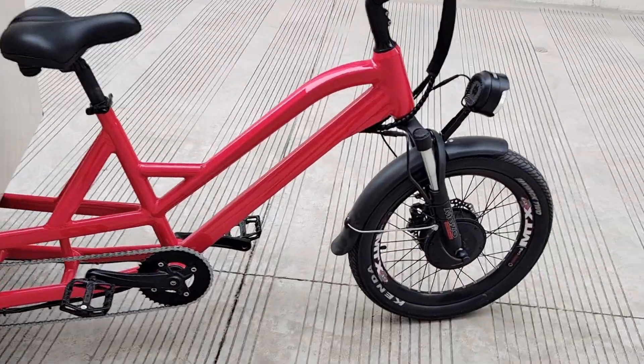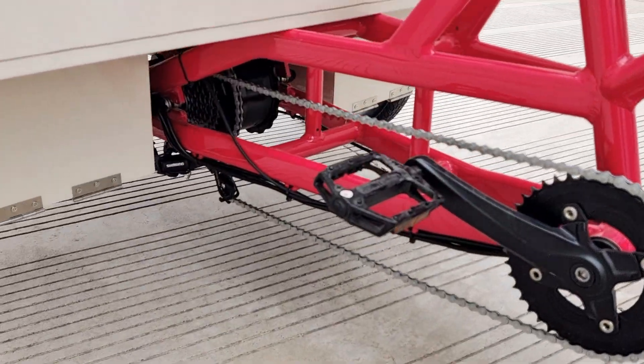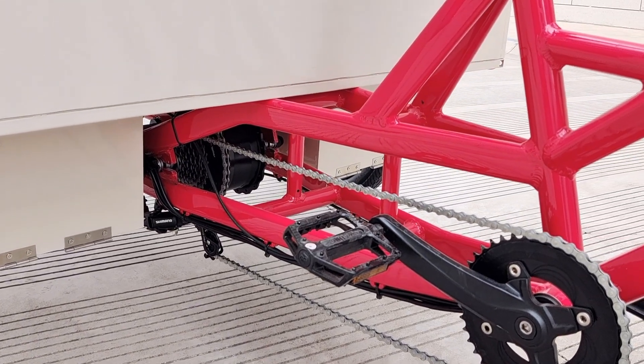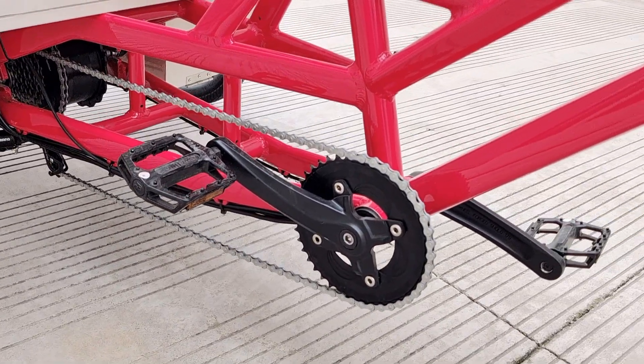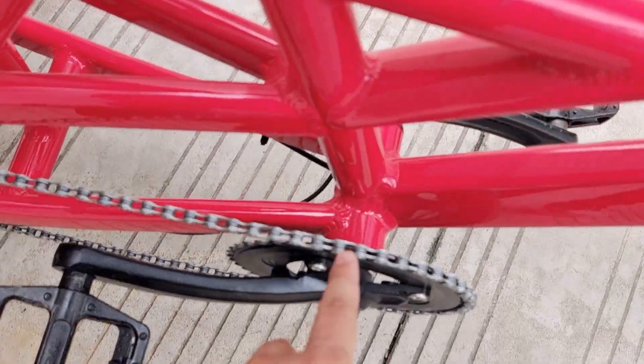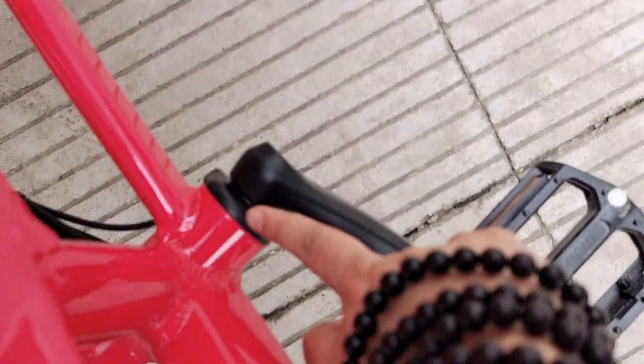We have two motors — front and in the middle — which is 1,000 watt power. We have five different pedal-assisted speeds, and you can see we have a sensor here for pedal-assisted.